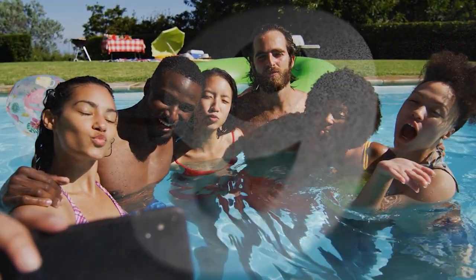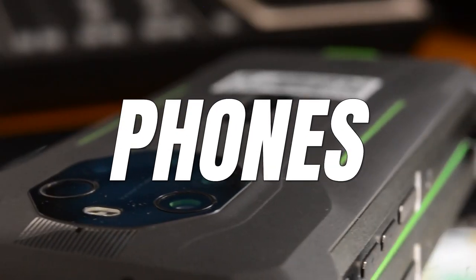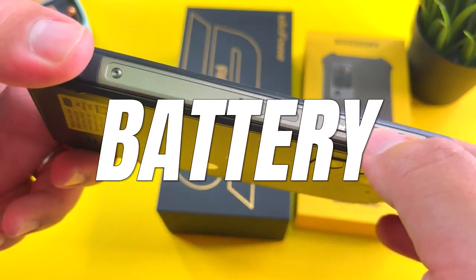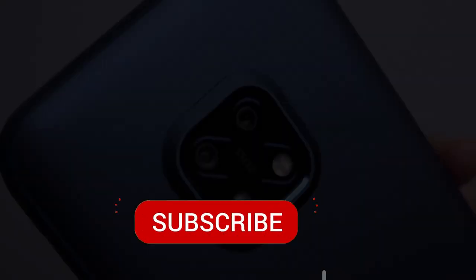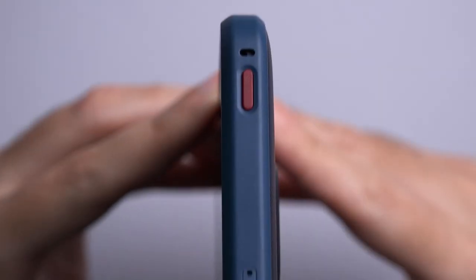Hello, in this video I am counting down the top nine best 5G rugged smartphones. I've even got two night vision phones, two thermal imaging phones, and a phone with a 15,600 milliampere hour battery coming up. Make sure to watch till the end so you don't miss any of these awesome phones, and subscribe to this channel so I can help you with rugged phones regularly.